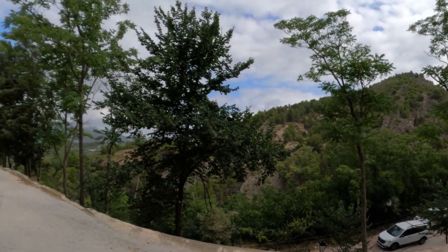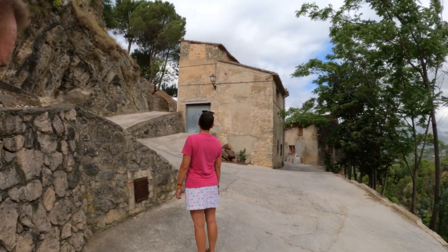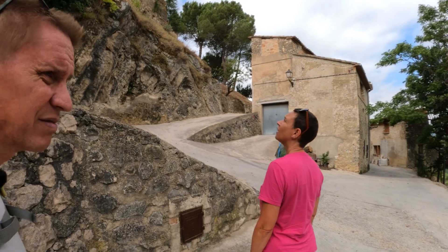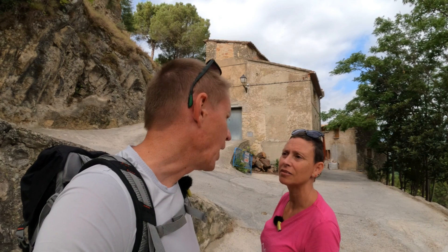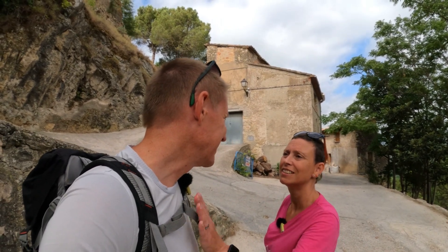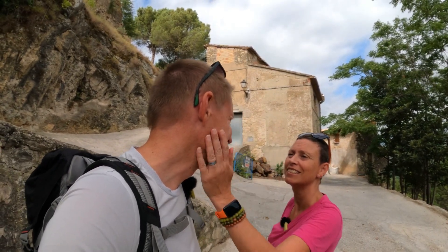You can't see it from this side. That looks like an incredible walk. But no, not today.